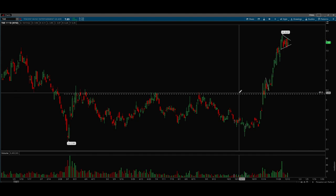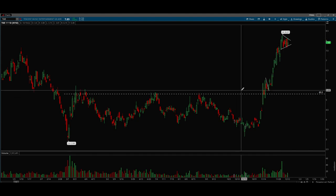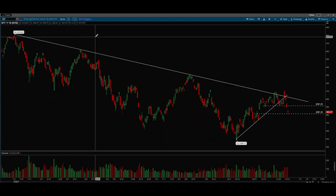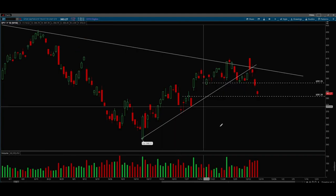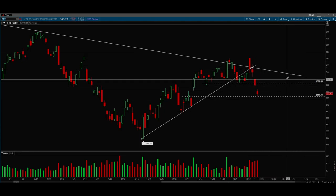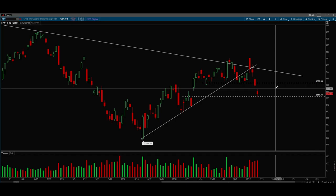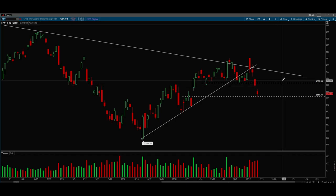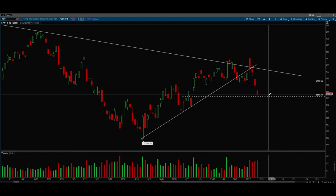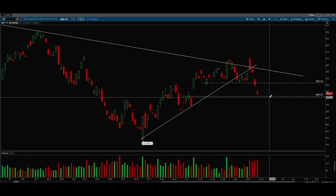That's pretty much all I have for this week. I'm definitely leaning more bearish than bullish for the coming week — there are a lot more signs of weakness in the markets right now and I don't think the odds are in your favor to try going for long setups. Right now either sit in cash or look for short setups. Thanks guys.